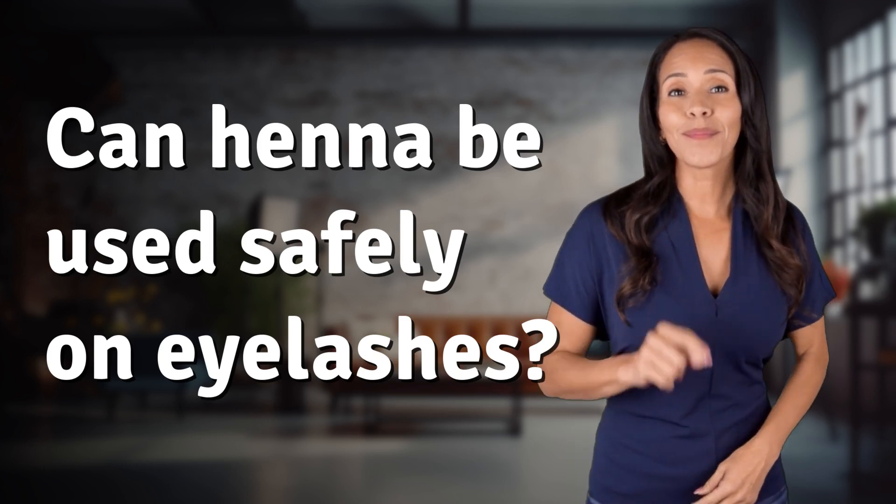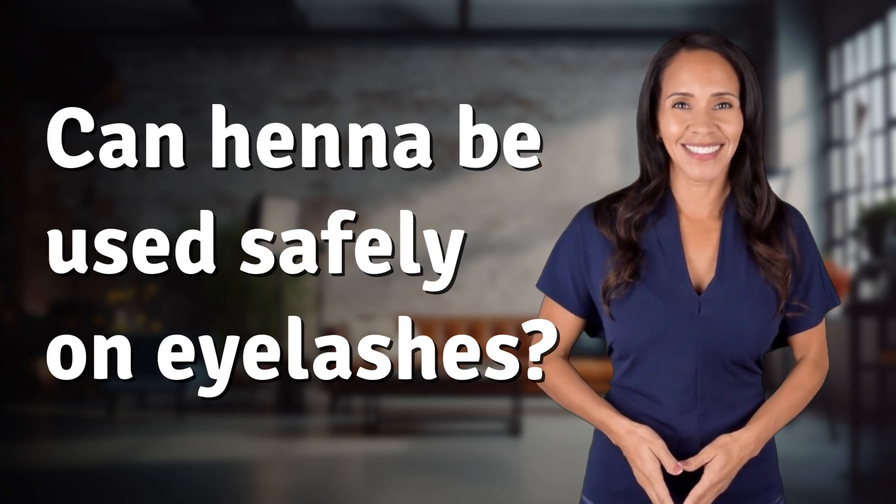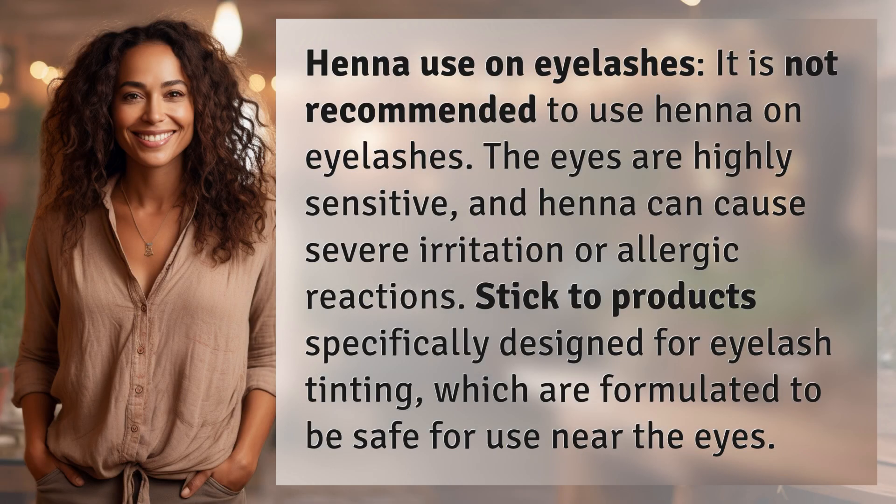Unlocking answers to your most sought-after questions. What's in the Knowledge Vault today? Henna use on eyelashes.